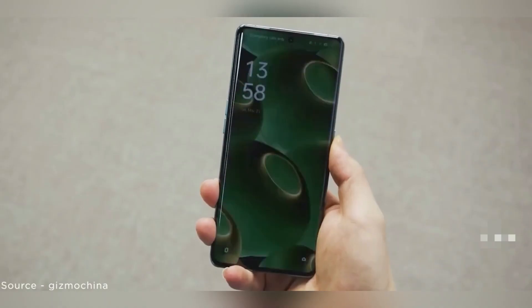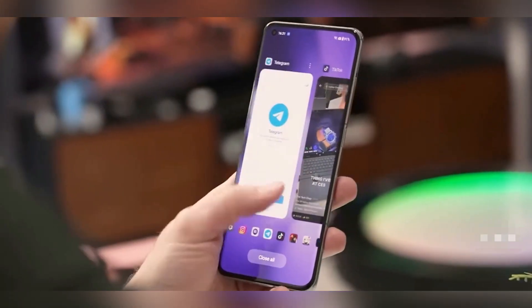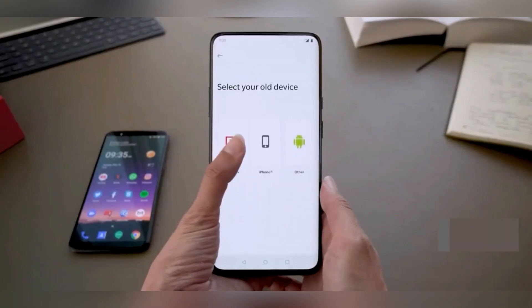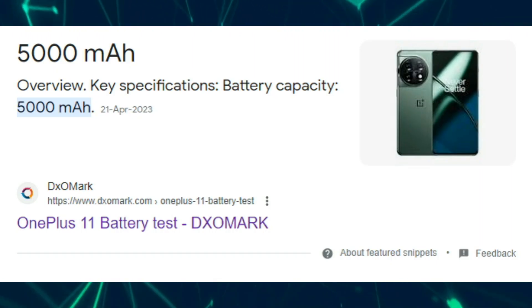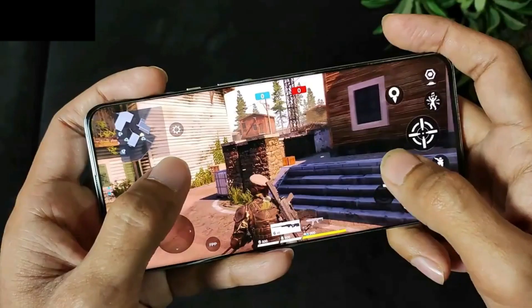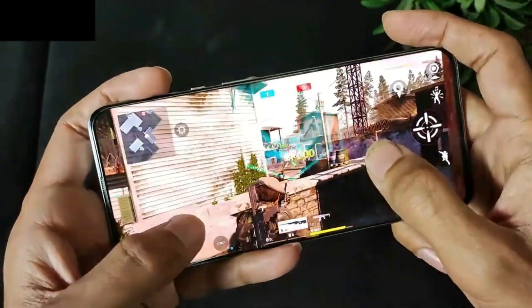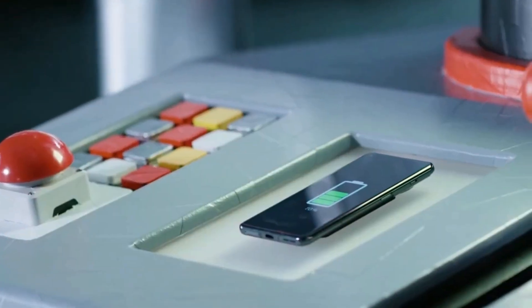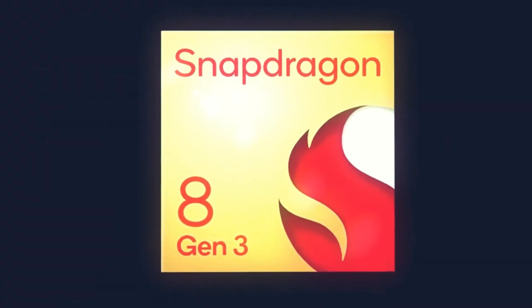Regarding battery and charging specs, in July a significant leak provided insights into the OnePlus 12's potential features. It suggested that the phone might boast a sizable 5,400 milliamp-hour battery, which is 400 milliamp-hours larger than its predecessor. If this holds true, it could be the OnePlus device with the most substantial battery capacity, except for the OnePlus Pad.